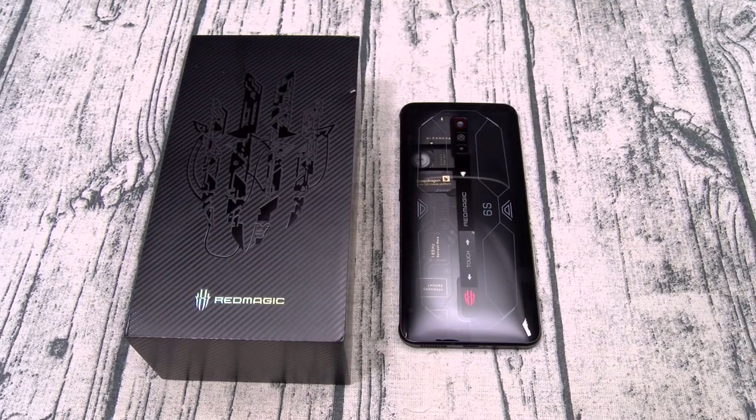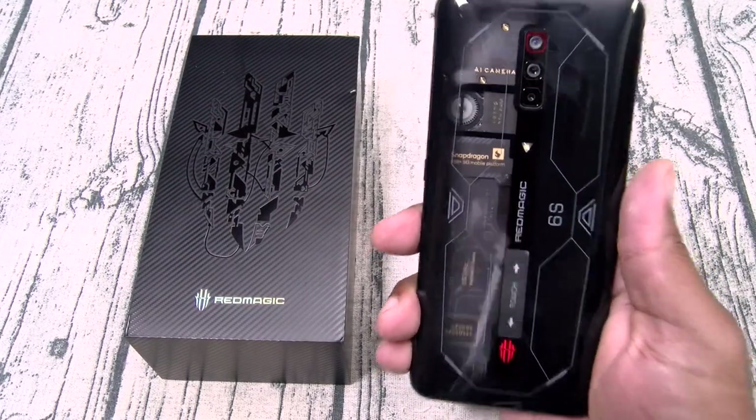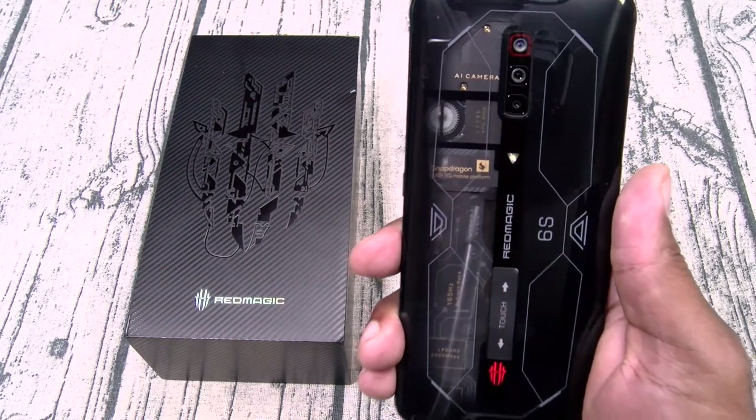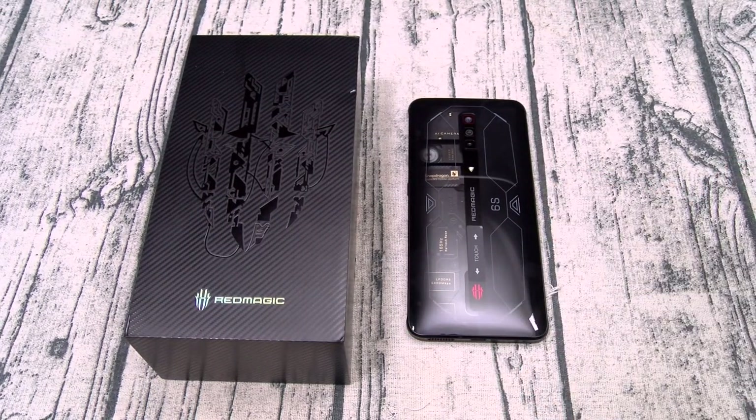Alright, so overall, on a scale of 1 to 10, I'm giving the Red Magic 6S Pro a major, major, major go. This is a great gaming phone, and for starting at under 600 bucks, as Bob Barker would say, the price is right. You got the top-of-the-line processor and GPU, a beautiful AMOLED display with 165 hertz refresh rate, ridiculously loud speakers, plenty of RAM, plenty of storage, excellent battery life with fast charge, and the turbo fan with RGB lights to keep everything nice and cool. It looks and feels great. The starting price of 599 bucks — you can't go wrong. Red Magic 6S Pro, hashtag RGB life. Hit me up in the comments, let me know what y'all think.